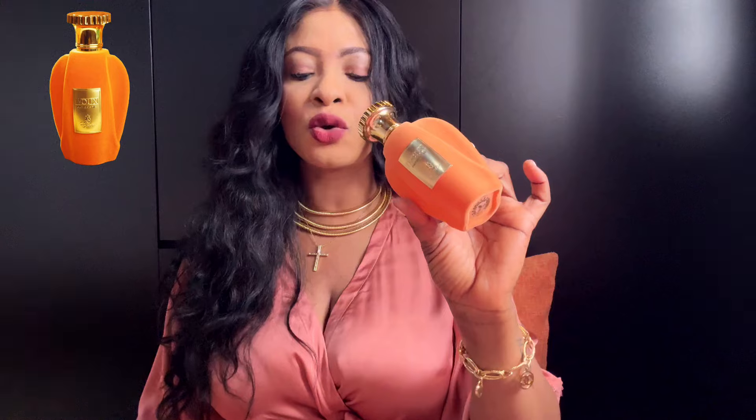I sort of want to go with that Fragrantica note structure because what I get from this fragrance aligns more with it, although Paris Corner say they've incorporated tangerine and apple. I don't get apple, I don't get tangerine — there's a citric element but it's not tangerine; if anything it is more of a mandarin sort of citric touch.